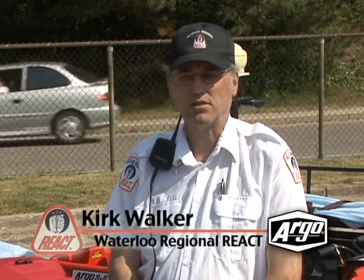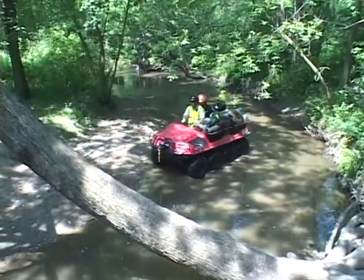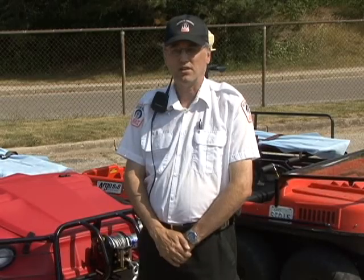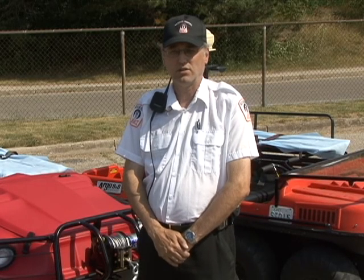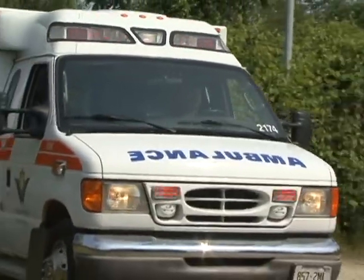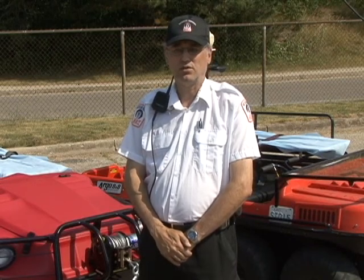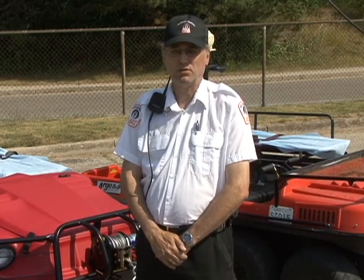The local fire departments and ambulance services in the region of Waterloo have come to call on the Argo when they recognize scenes that would otherwise be very difficult to transport on a manual basis from the scene. We've had incidents of bicycles that have gone down in hydro cuts, which has been very, very difficult to access. Emergency services have arrived on scene and immediately called for the Argo to assist in the transport out from the scene.